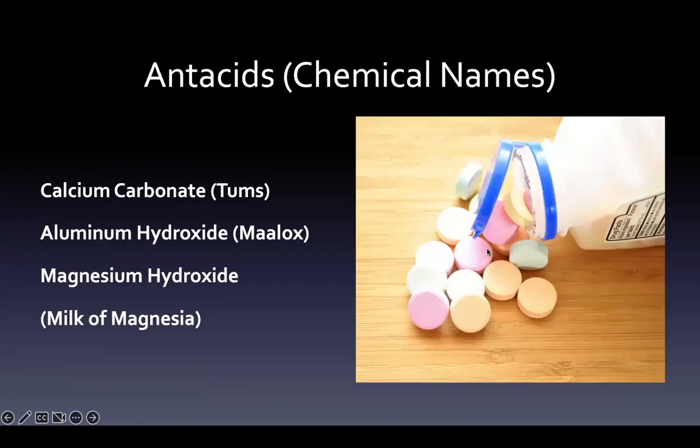Antacids — you're probably familiar with these colorful, chalky-tasting limestone things. The big thing to know about antacids first is that they're the only drug whose generic name is their chemical name. So calcium carbonate is Tums, aluminum hydroxide is half of Maalox — it's really Amphojel — and magnesium hydroxide is milk of magnesia.